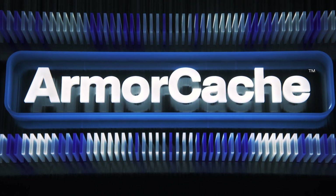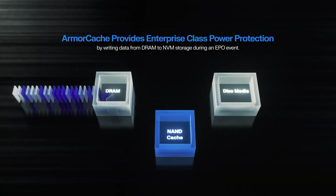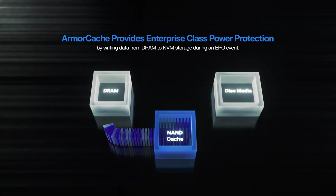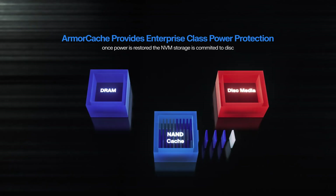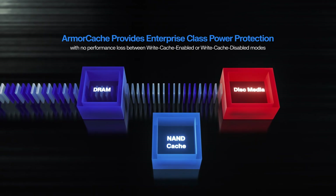Armor Cache gives customers the benefits of enterprise power loss protection in Write Cache enabled mode — an industry first — and provides significant performance gains in Write Cache disabled mode relative to previous HDD designs.